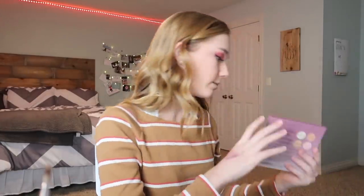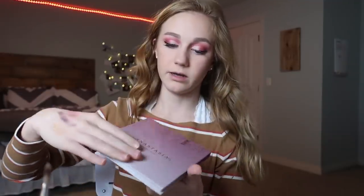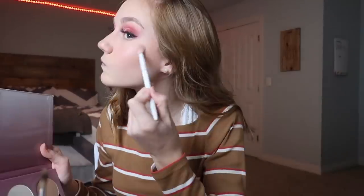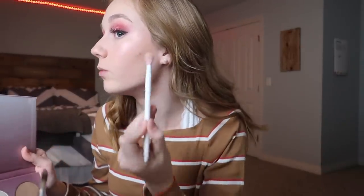Now I'm going in with bronzer — this is the Hila bronzer. And then for highlighter I want to go in with a more pinky highlighter, so we're gonna use Gumdrop from the Anastasia Sugar Glow Kit because I haven't really used this palette that much. I'm gonna spray my face and then do it so it'll be more pigmented. Oh, that's so pretty! If it could show up on camera as pink as it does in person, that would be really nice.